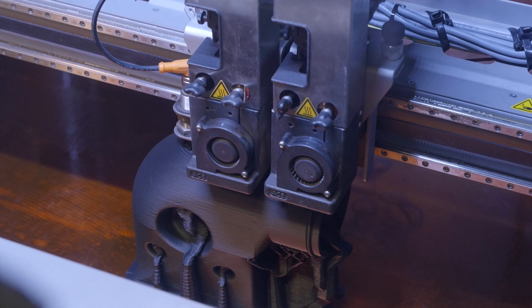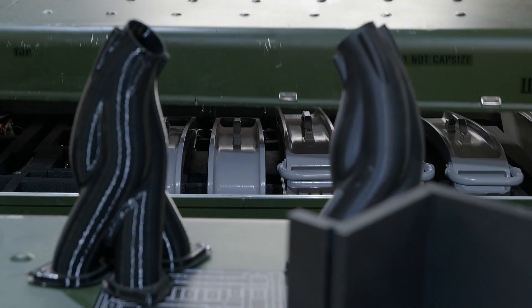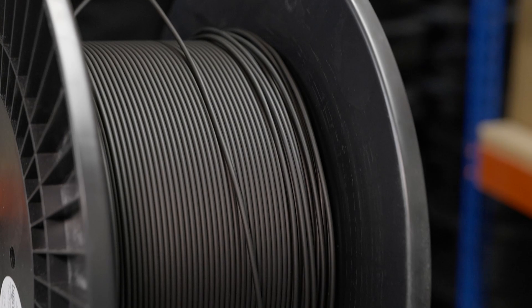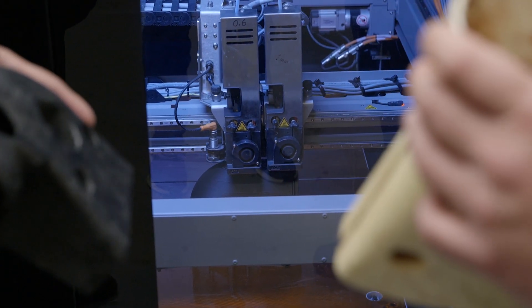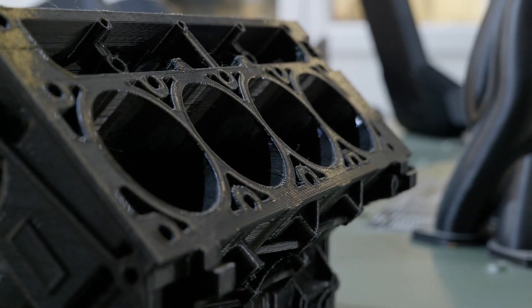Why do you think people would 3D print stuff instead of just manufacturing on a CNC miller? There are many benefits of a 3D printer. Once the program or the model is in the machine, you can just repeat again and again and it'll stay there for as long as you want. As long as you've got the material, it'll print all through the week, all through the weekend, 24 hours a day, seven days a week. So it cuts your manufacturing time down quite considerably, and it's the same print every single time.